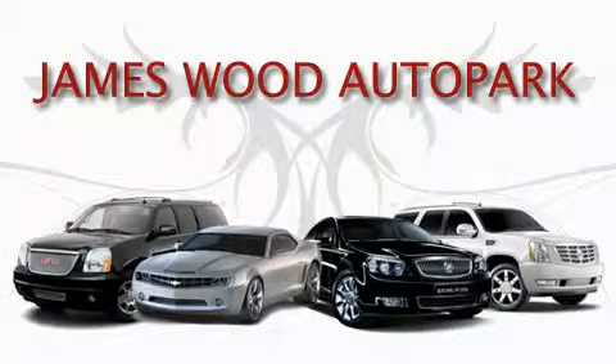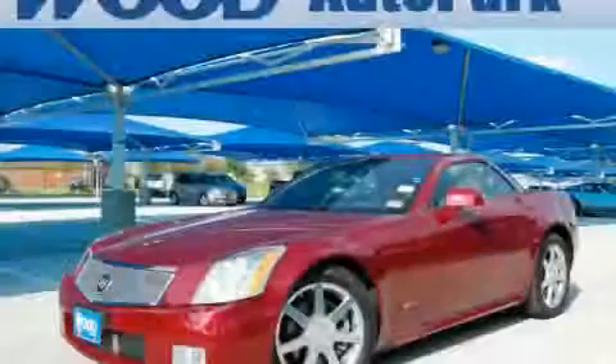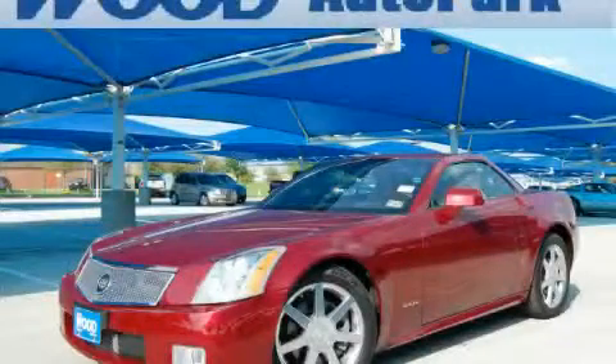This video is brought to you by James Wood Auto Park. Here's the vehicle for you — this is a 2007 Cadillac XLR.